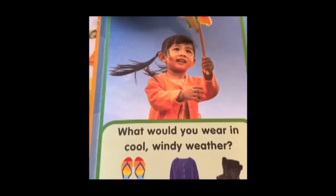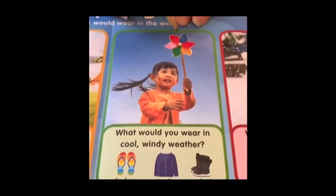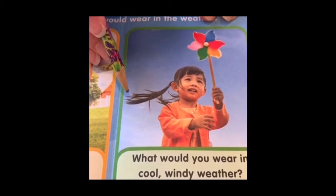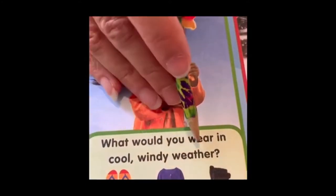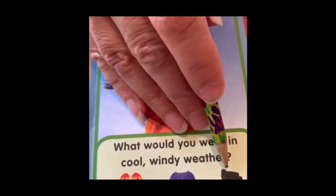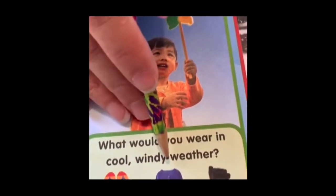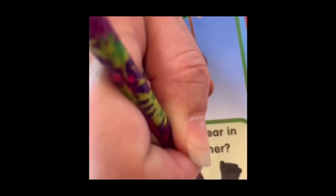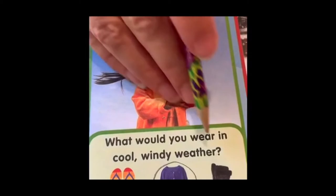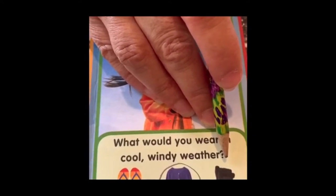The next one asks 'What would you wear in cool windy weather?' In the picture she has a pinwheel that would spin in the wind, and the wind is making her ponytail blow back. She's wearing a sweater. Options are flip-flops, a sweater, or snow boots. I think I would only wear flip-flops when it's hot outside, so not on a cool windy day. A sweater — she's wearing one in the picture, so I would definitely think about wearing a sweater. Snow boots are only fun if there's snow; otherwise they just make your feet hot and sweaty.